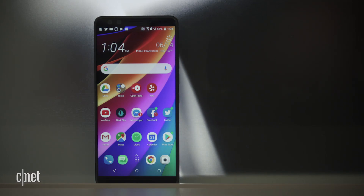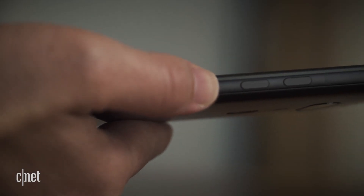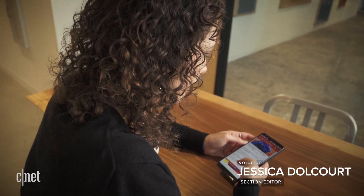The HTC U12 Plus looks like an ordinary phone, but don't be fooled. You'll know the second you press on the buttons, squeeze it, or tap the sides, that HTC is trying to do something different.